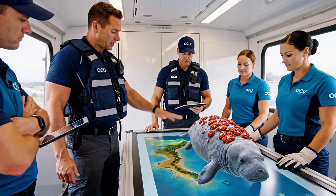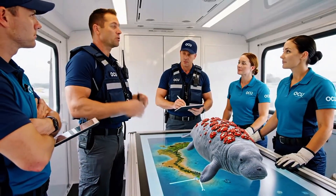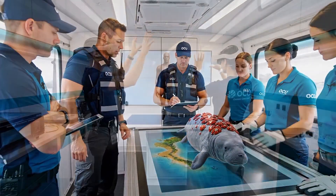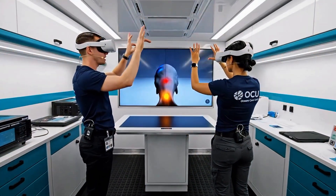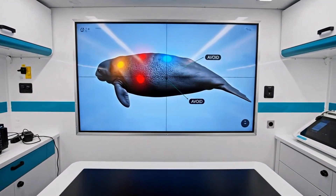This is a warm water inlet area. It's shallow. We'll take the catamaran. The lift has to be gentle, spine straight. See the spine highlights — we need to adjust the lifting trajectory. Agreed. The avoid markers are clear on the caudal region.